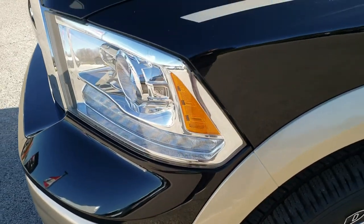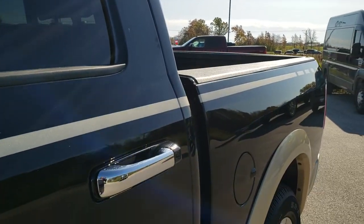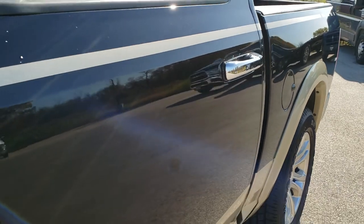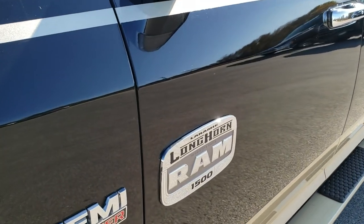We shoot all of our videos in 1080p 60 frames per second, so if you have HD capabilities on your computer, tablet, or smartphone device, turn them on right now because it is like you're right here looking at the truck with me — definitely your best way to check out the vehicle before seeing it in person.